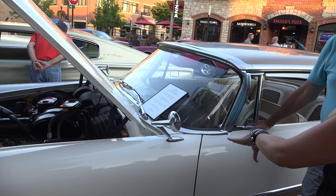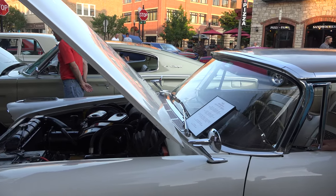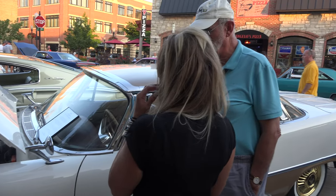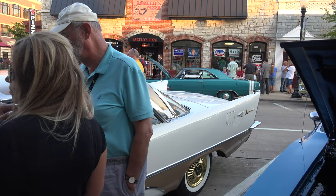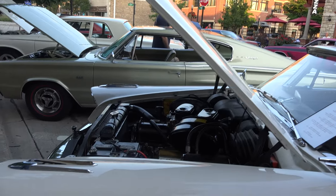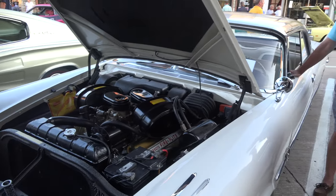Did the Hemi come in any other year besides this? Well, Chrysler had Hemis in their Dodges and Chrysler Imperials. They had them in some of their other models and each one was a little different. And then they had them until about 1959, and then the Hemi was gone.